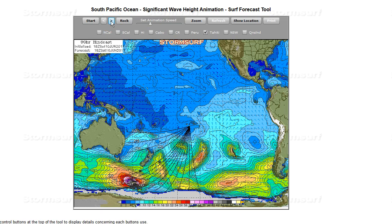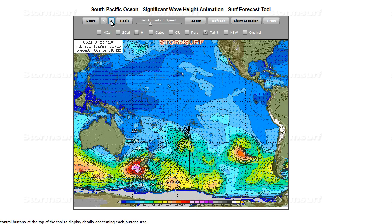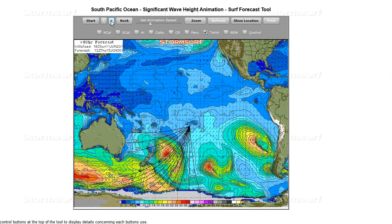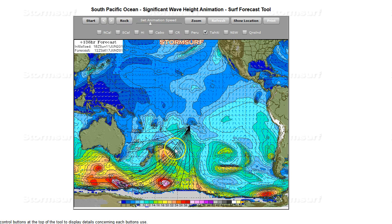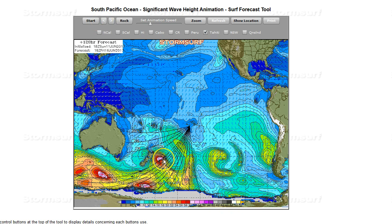For Tahiti: the first system again is not so impressive, but the second system — not large — is pushing right up the great circle paths. That secondary fetch also pushes right up the great circle paths. You can see how close Tahiti is — about 1,800 to 1,900 nautical miles from the fetch. Compare that to the same fetch relative to California, which is about 5,500 nautical miles for central California.